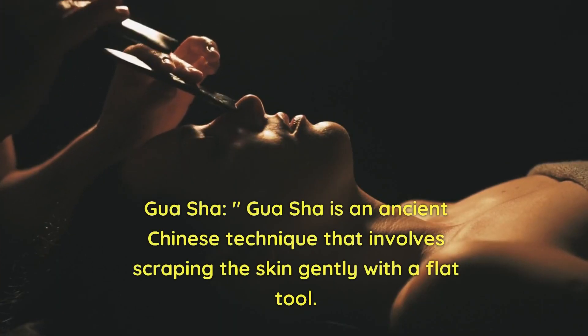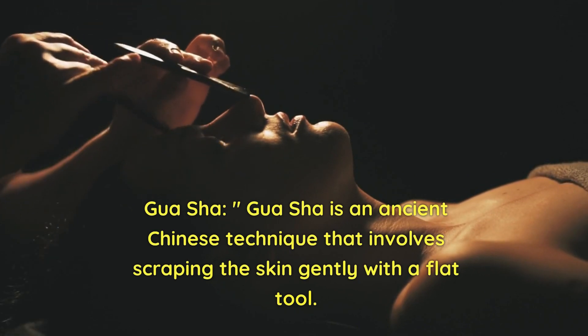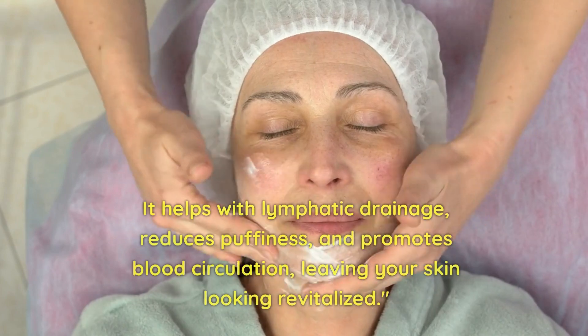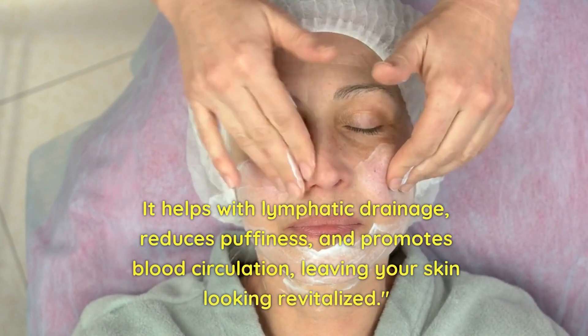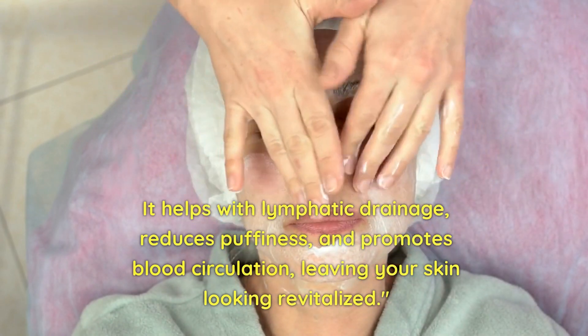Gua sha is an ancient Chinese technique that involves scraping the skin gently with a flat tool. It helps with lymphatic drainage, reduces puffiness, and promotes blood circulation, leaving your skin looking revitalized.